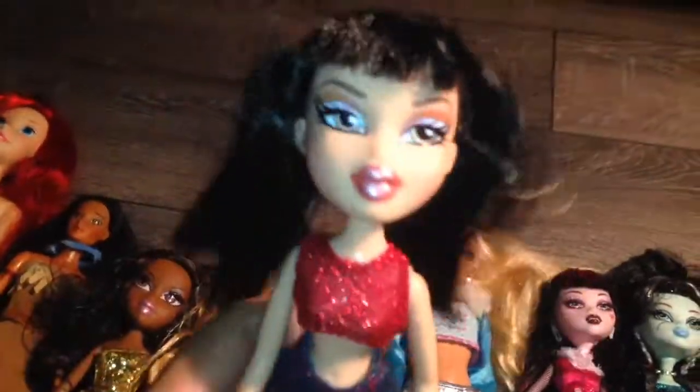And here's first edition Jade in her second outfit, which is awesome. She was also $4.50. She's in really good condition too — I'm surprised. All these dolls have their original outfits and everything, which is great.